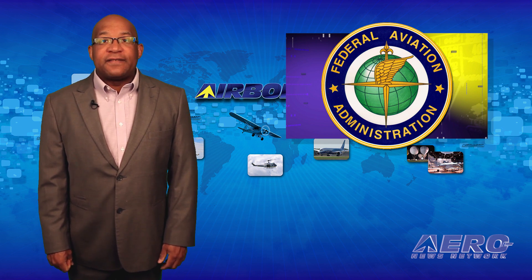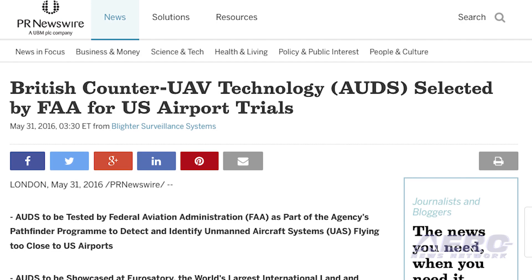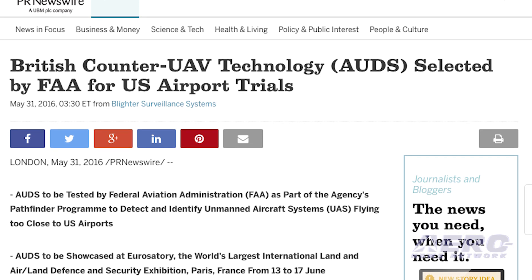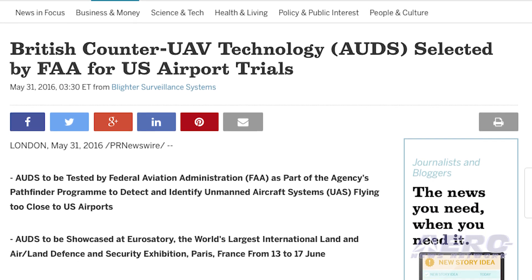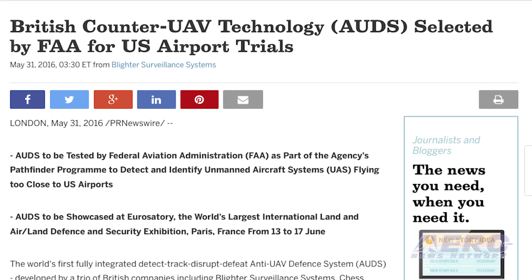A fully integrated detect, track, disrupt, and defeat anti-UAV defense system developed by a trio of British companies has been selected by the FAA for evaluation at U.S. airports as part of the Pathfinder program. The FAA is seeking a way to defeat drones around airports.